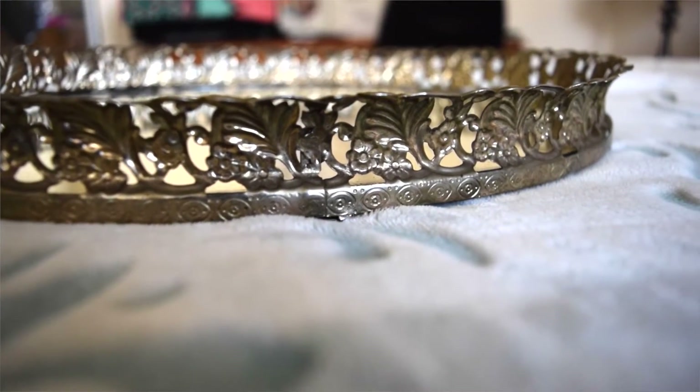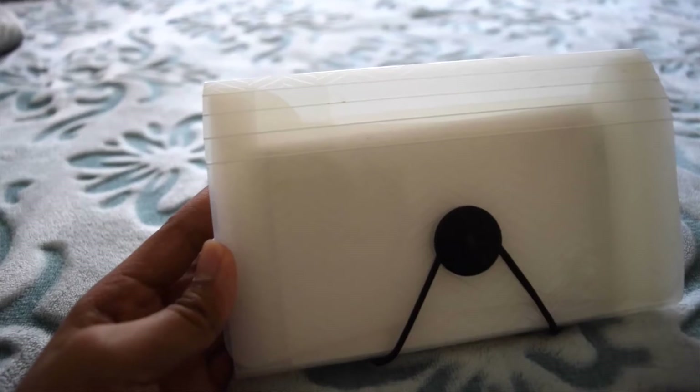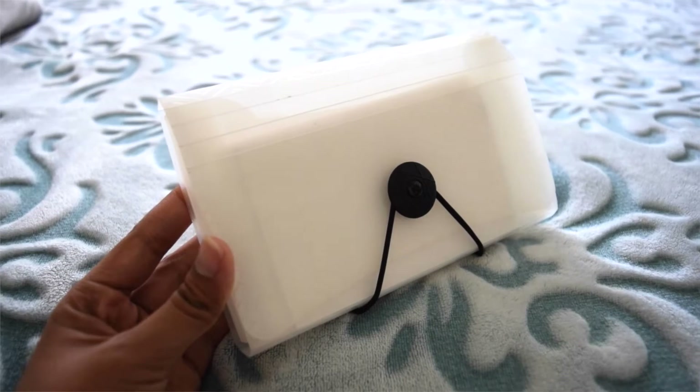I thought it was really versatile and I could play around with it, but for now I think I'm just going to use it as a tray. I also got this — I don't know what it's called — like a flash card holder. It's basically an accordion and it has all these flash cards in it. I thought it was really good for school, and it was 25 cents.